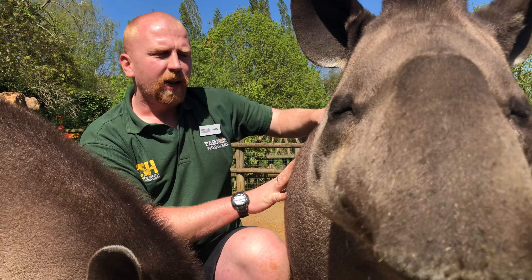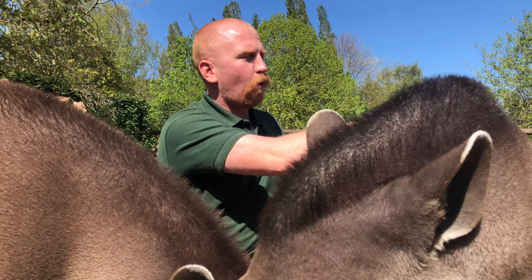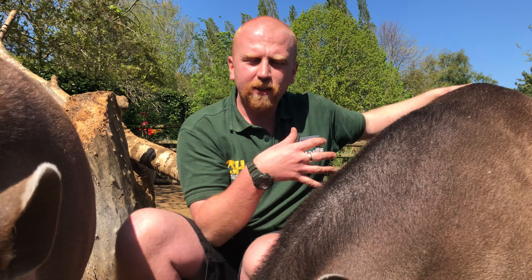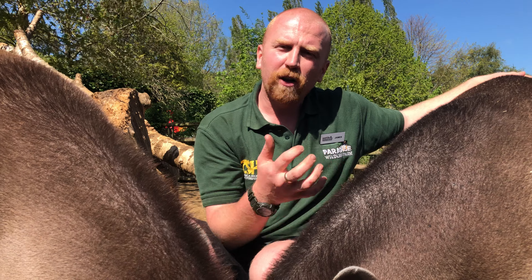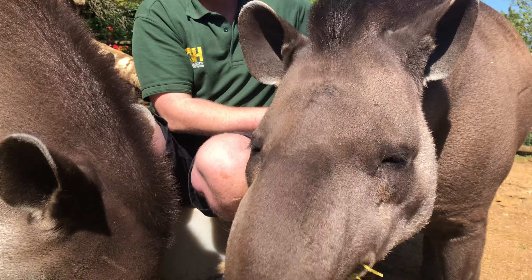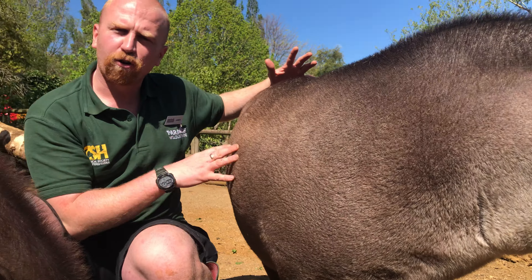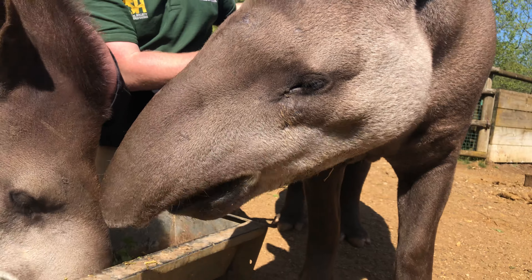Tapirs have a long slender head and a big weighty rear end, which they use to charge through the rainforest. They can reach speeds of up to 30 miles per hour to evade predators. Their head fits through small gaps in the bushes, and the heavy back end smashes through behind them, helping them move through the thick undergrowth found in their habitat.